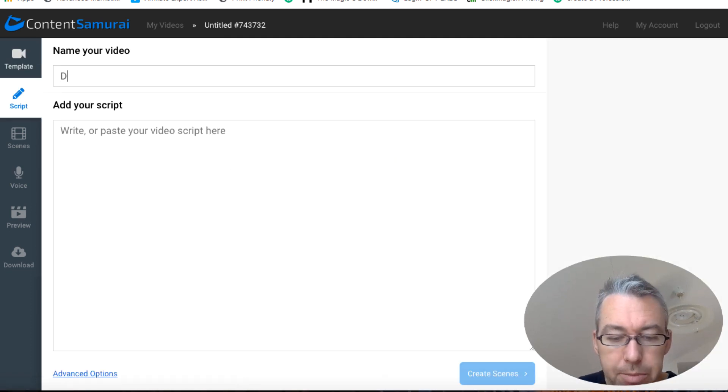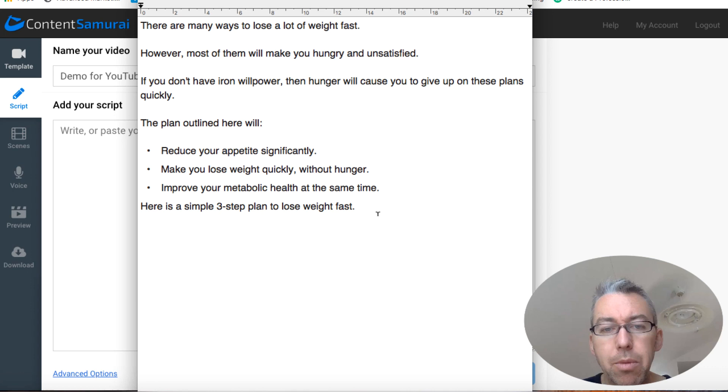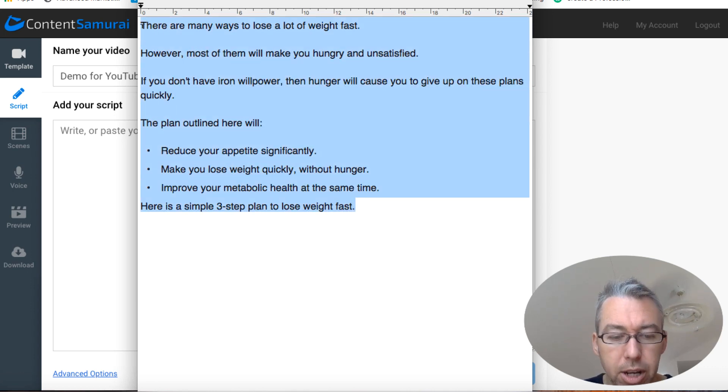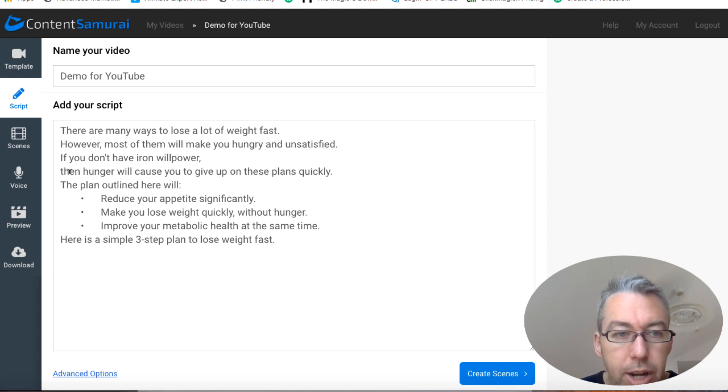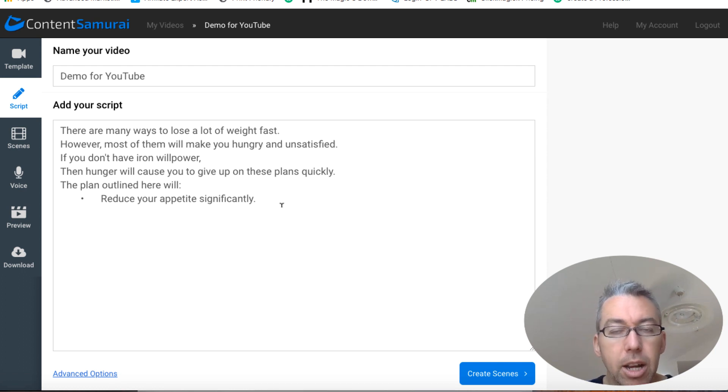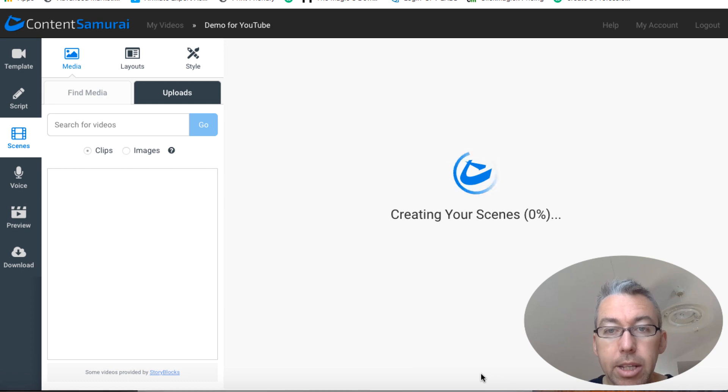We'll give it a title — I'm just going to put 'demo for YouTube'. I've got a little bit of a script here. I'm going to copy this and paste the script in here. You want to make sure that each sentence is on its own line, because each sentence will basically be one slide. If you've got a very long sentence, you may want to split it up. Once you're happy with your text — and you can come back and change this at any time — you hit 'Create Scenes' and the software will go and create scenes based on your text.